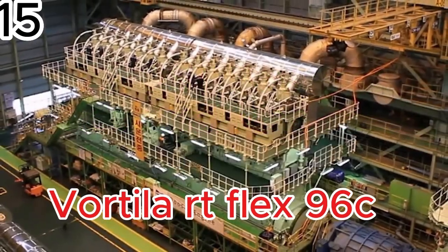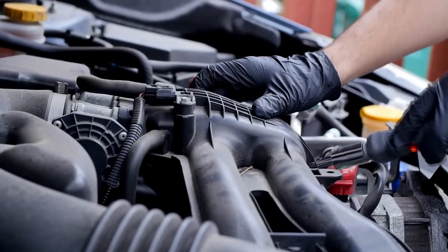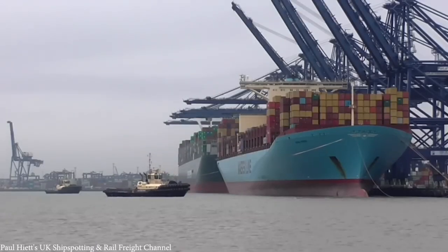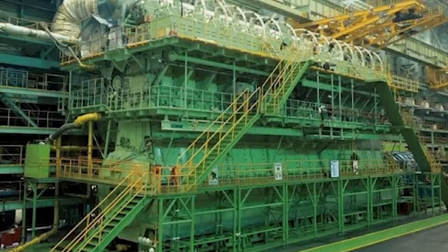The Wartsila RT-Flex 96C — the most powerful engine ever built. Created in Finland, this diesel giant was designed for the Emma Maersk, a ship that carries over 11,000 containers and sails at 31 knots, far faster than most cargo ships.